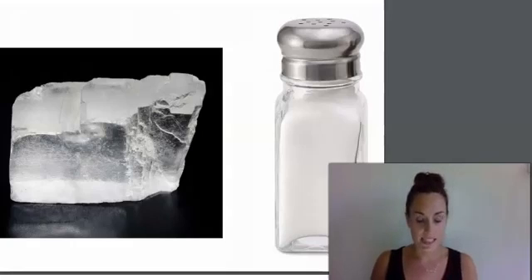Salt appears in many forms in nature. Rock salt can be found in the form of halite crystals, like the rectangular shaped crystal pictured on the left of our image. You can't see salt in water because it dissolves, but you'll know it's there if you ever taste ocean water.